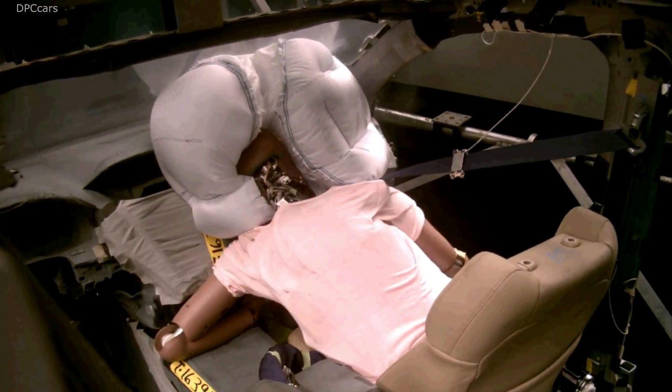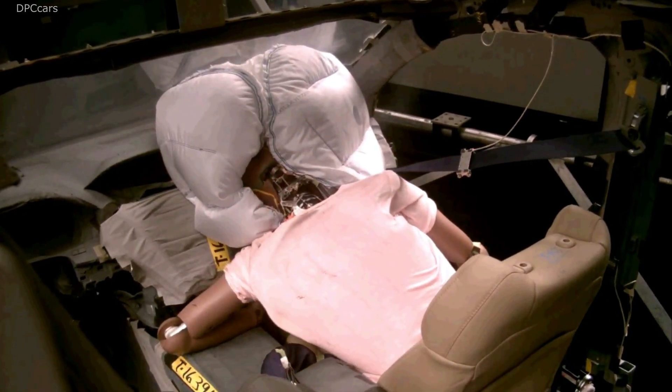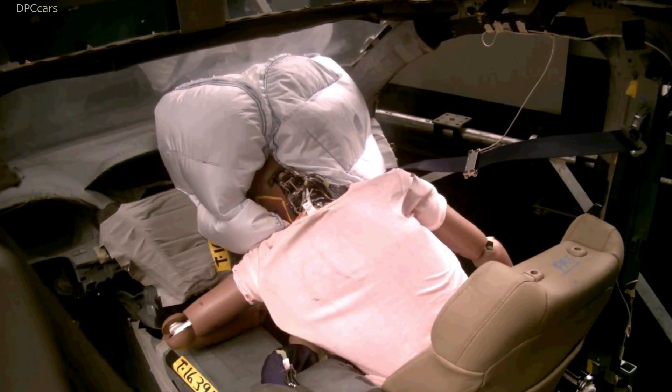and two outward projecting side chambers that create a wide base across the dash, along with a sail panel that stretches between the two side chambers at their outermost edge.